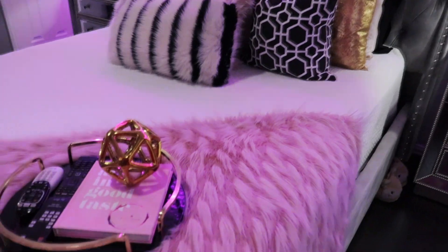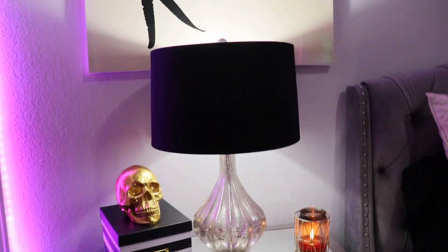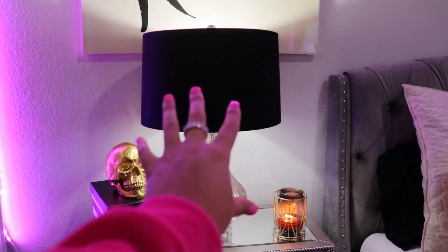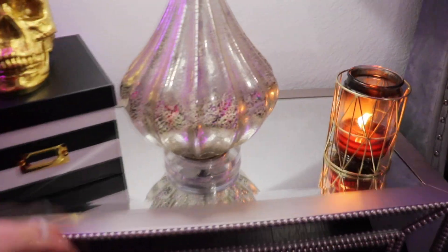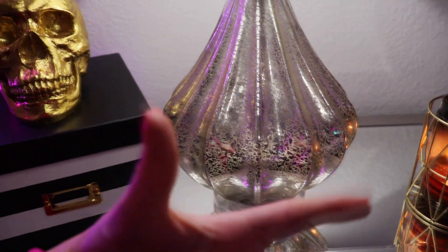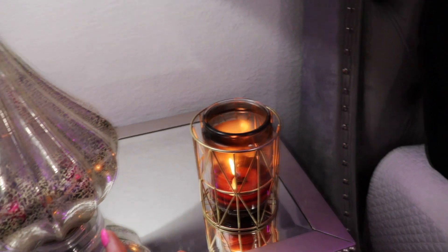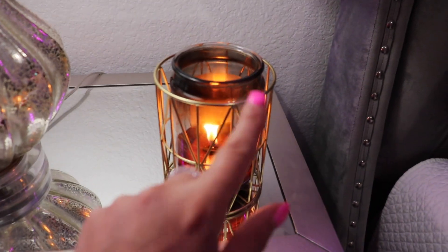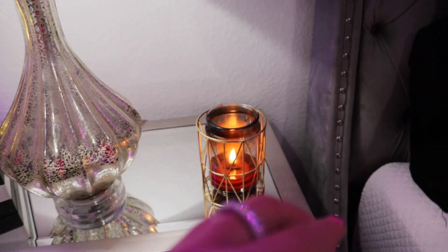So that's everything for the bed. Coming over here to my nightstand — I have my lamp which is really cute, black with a goldy-silvery color on the bottom, very detailed. And here I just have my candle burning. I actually know where I got this — the candle holder is from Walmart, super cheap, and the candle is also from Walmart.